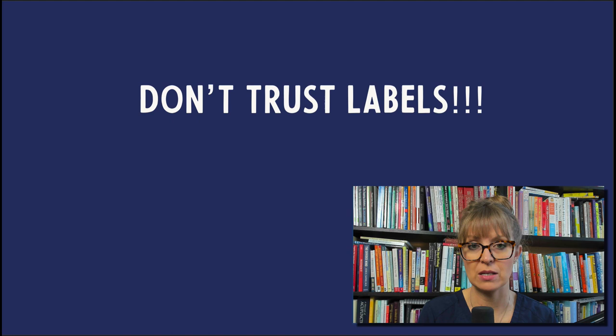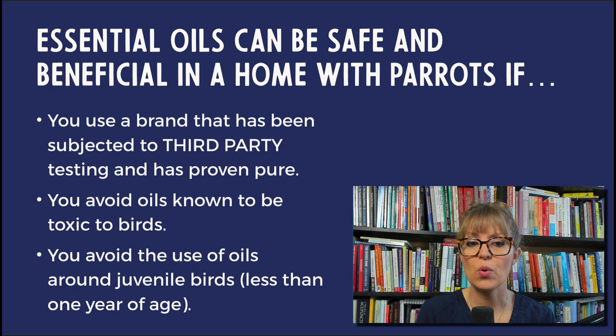The only way that you can trust that an essential oil is pure and natural is if that oil has been subjected to third-party laboratory testing — meaning a person who is not selling that oil and has no financial interest in its sale has examined it in a laboratory and confirmed it is in fact an essential oil as opposed to a synthetic fragrance, and that what is on the label is actually what is in the bottle. Essential oils can be safe and beneficial in a home with parrots, as long as you're using an oil subjected to third-party testing.